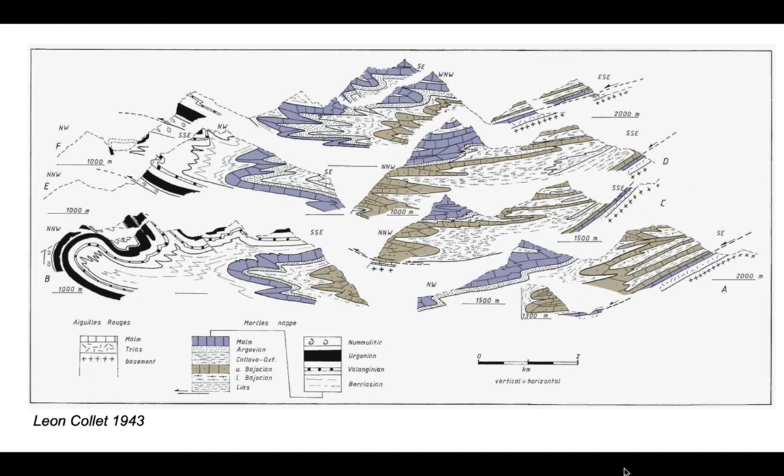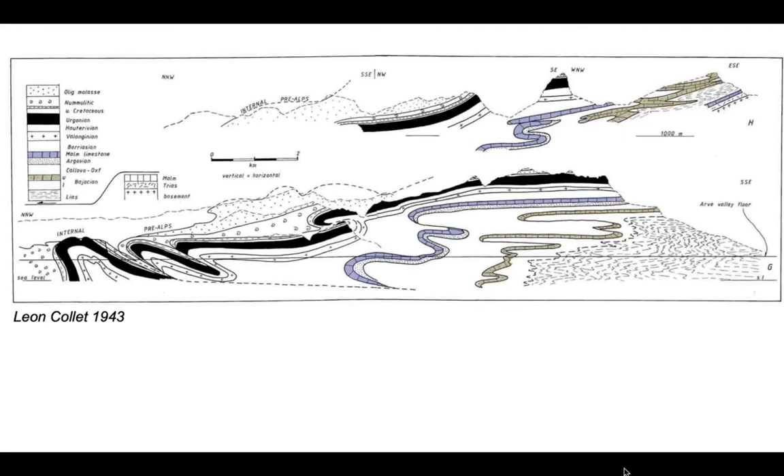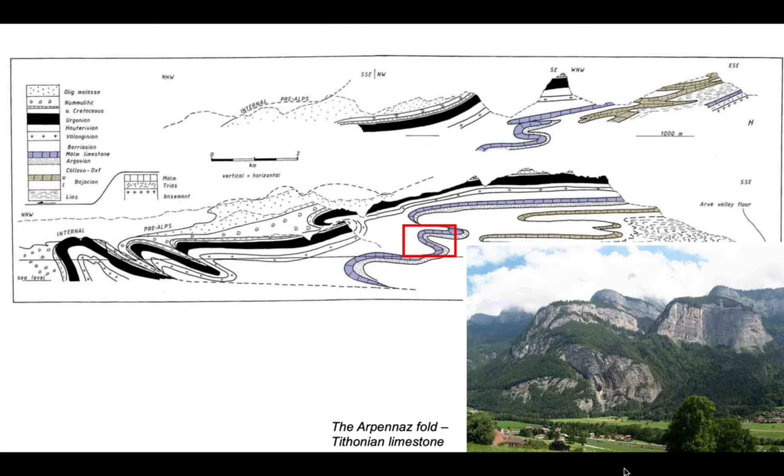Now let's go to another set of Collet sections that lie just along strike. We can look at some of the structural styles exposed on a spectacular hillside. First of all there's this really famous fold structure in the Tithonian limestone, the Arpanas fold, seen here on this hillside. It's many hundred meters high - that's folding in the Tithonian.